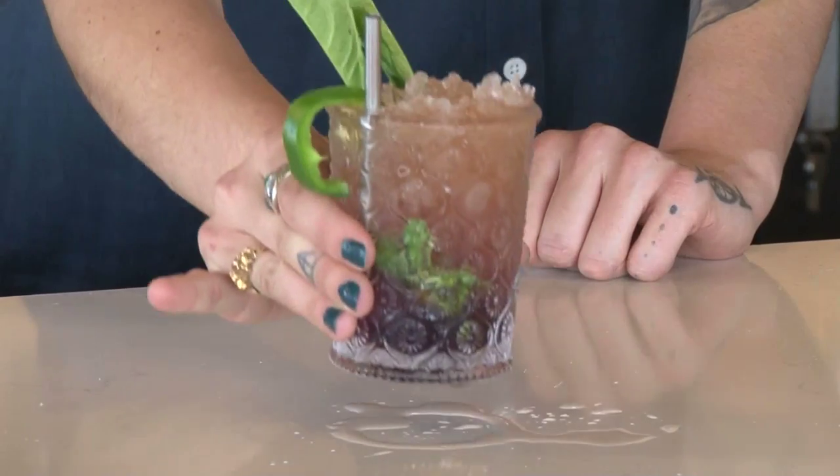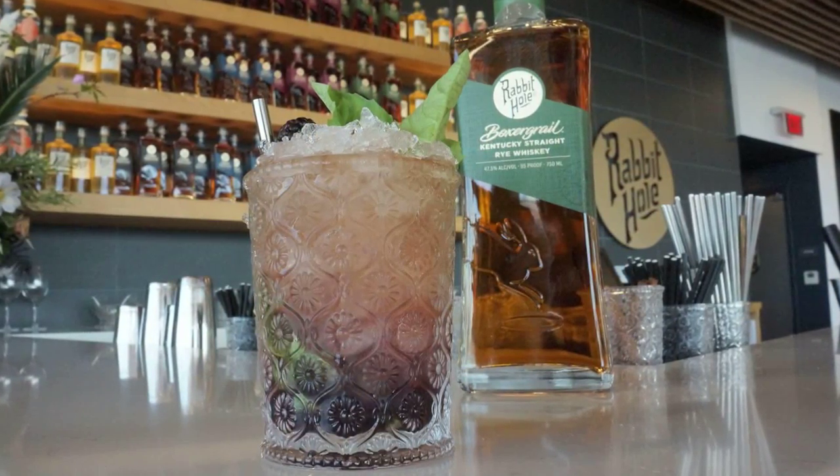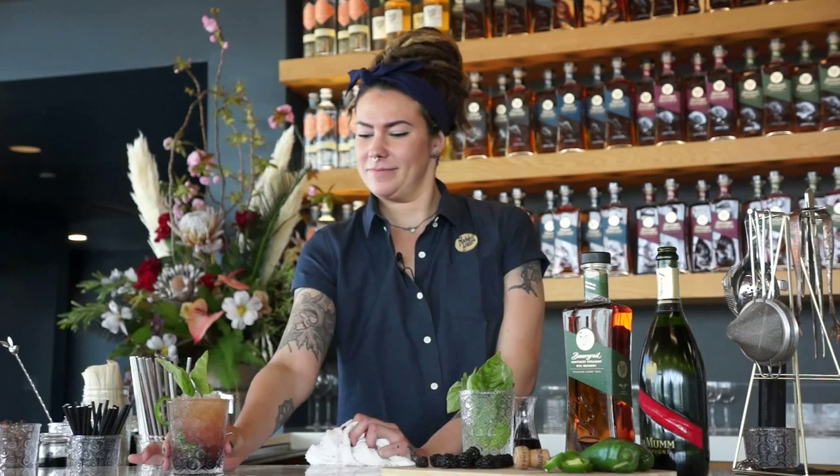Cheers. Happy Derby. No matter what happens in the Derby, one thing's for sure: Hot Rod Charlie is guaranteed to be a winner — at least in the julep game.